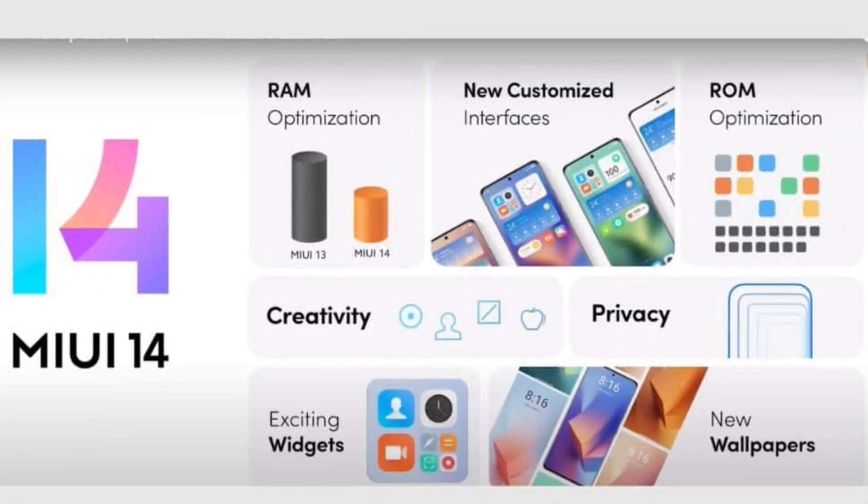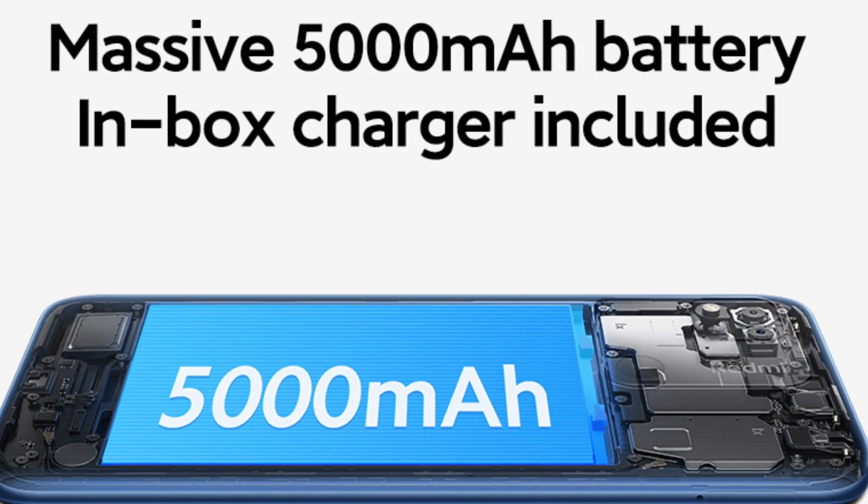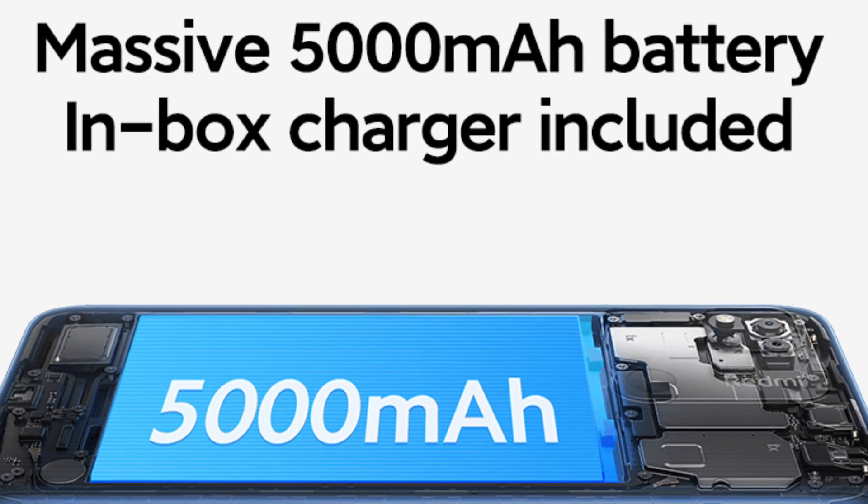For the software, we have Android 13 out-of-the-box with MIUI 14. For the battery, we have a 5000mAh battery with 18W fast charging support.